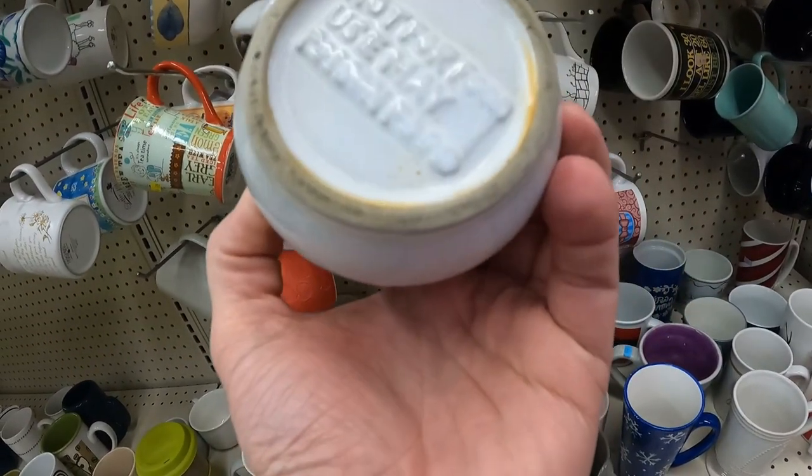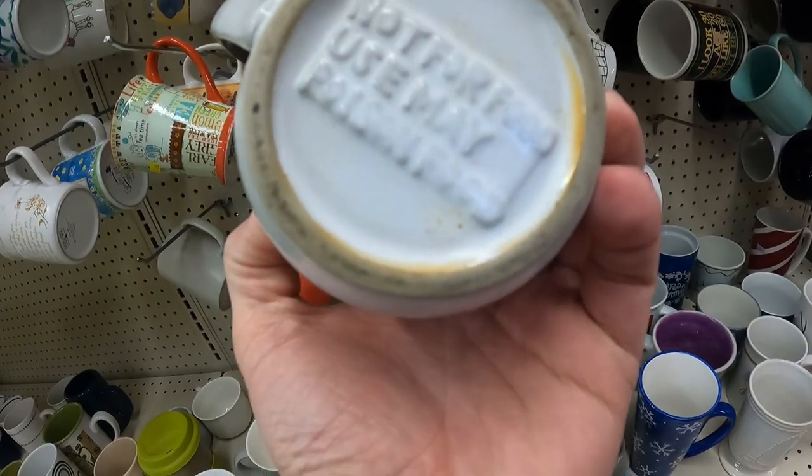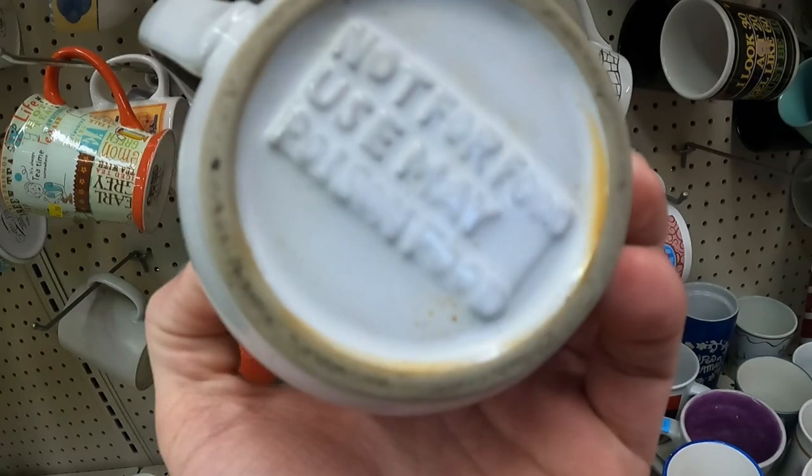So this is what I was telling you about. This says 'Not for food use — may poison food.' What? That's not okay. I'm not an expert in pottery or ceramics, but I believe that is lead-glazed pottery. So I took it up to the front register and said, 'Hey, I think this is poisonous — you probably shouldn't sell it.' Did they heed my advice? I don't know. But now you know — if you're buying mugs at a garage sale and you see 'poisonous' on the bottom, it isn't a joke.